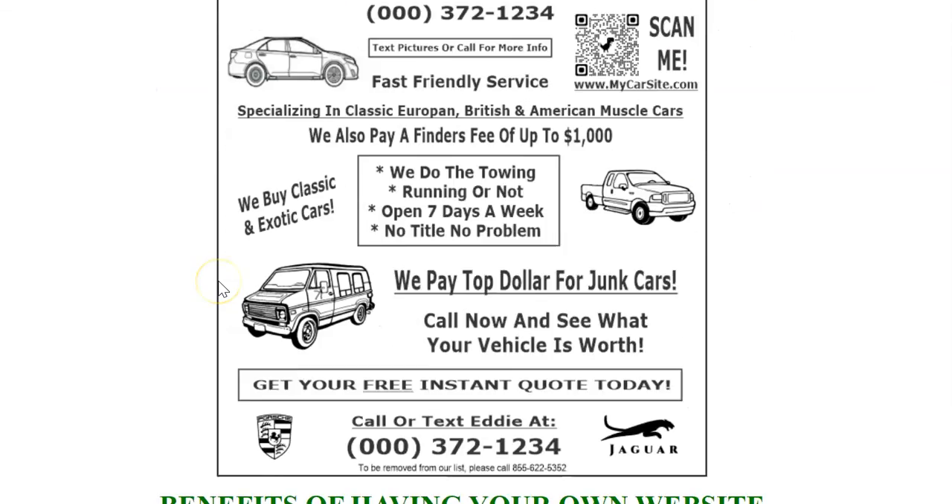If you have any questions, feel free to give us a call or you can reach out to Glenn at 619-432-2570. Thank you and have a great day, bye for now.